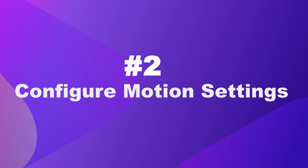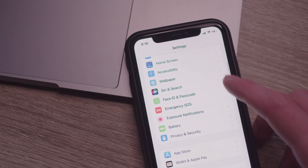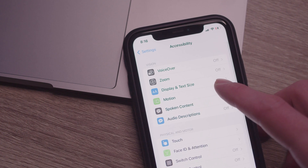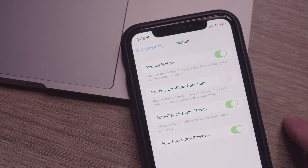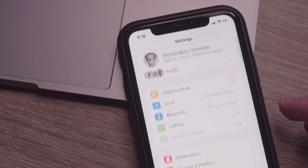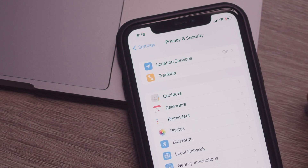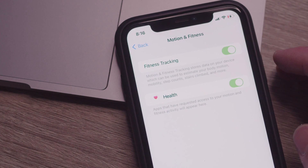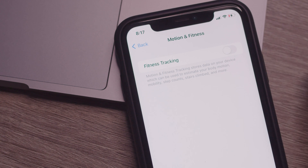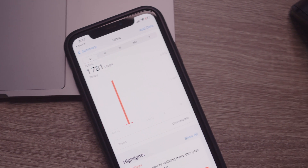Number two: configure motion settings. You can reduce the amount of motion you see in your user interface. Go to Settings, go to Accessibility, go to Motion settings, and select Reduce Motion. Another way to reduce motion sensor activity is by turning off fitness tracking. Go to Settings, go to Privacy and Security, go to Motion and Fitness, and turn off fitness tracking. Tracking your health, motion, and steps actually requires a lot of computing power.